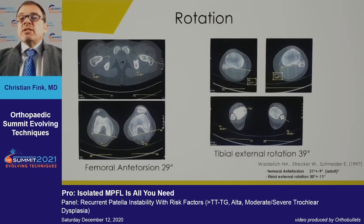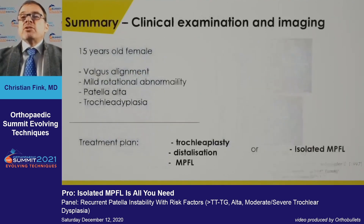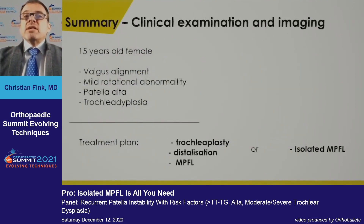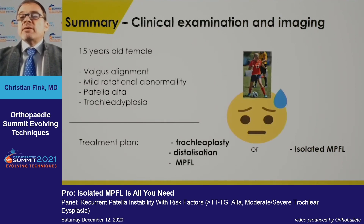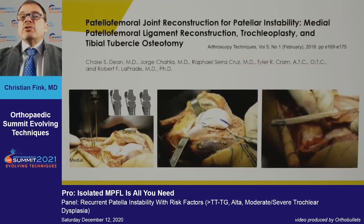Rotational CT scan shows rotation on the edge depending on the classification used — not grossly abnormal, within the standard deviation range. In summary: this is a 15-year-old with valgus alignment, mild rotation abnormality, patella alta, and trochlear dysplasia. So the question is: trochleaplasty, distalization, MPFL, or isolated MPFL?